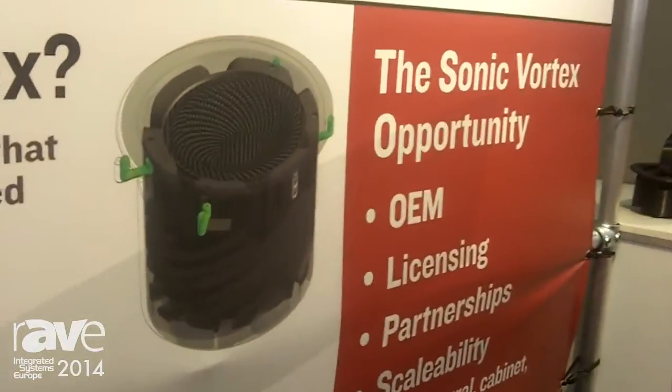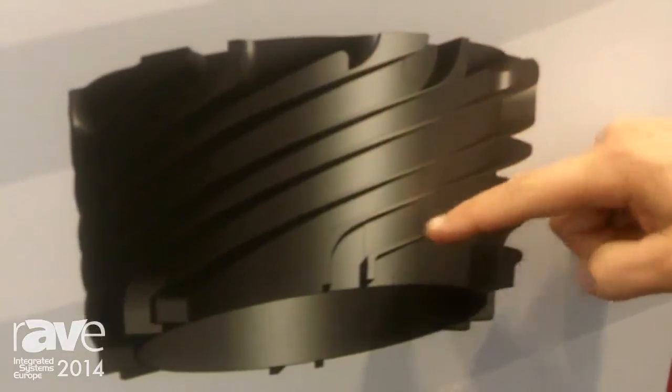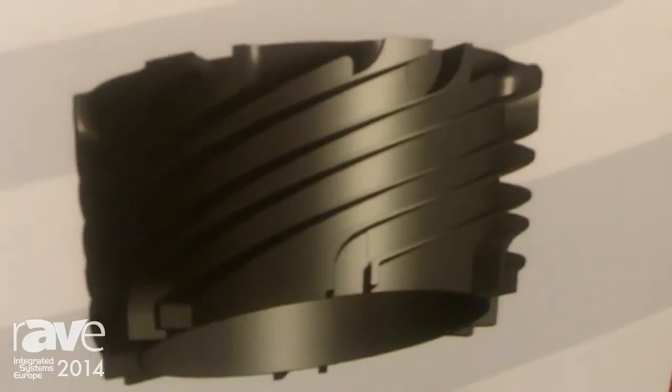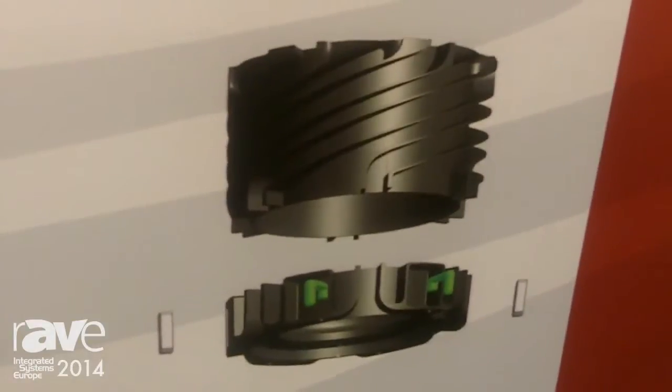Long story short, the people behind Sonic Vortex have taken that long tube — and I'll pan down to show you here — they've wrapped it around the inside of an enclosure, and it creates these little fins. Those little fins force the air through the cabinet at a very high rate and give a tremendous amount of bass out of a very small area.